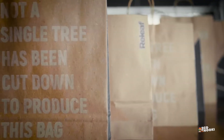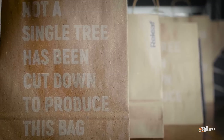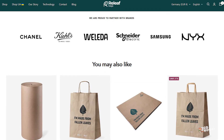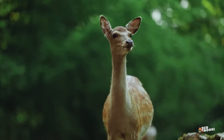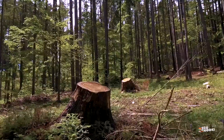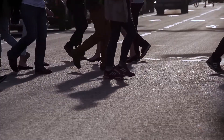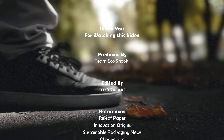Their mission is not just to produce eco-friendly paper, but to lead a revolution in the packaging industry, offering sustainable solutions for major brands. They've already partnered with big names like Samsung, LVMH, and Chanel. Relief Paper's innovative approach shows us that the future of paper production doesn't have to rely on cutting down trees — instead, we can harness the natural cycles of our cities to create a more sustainable and circular economy.